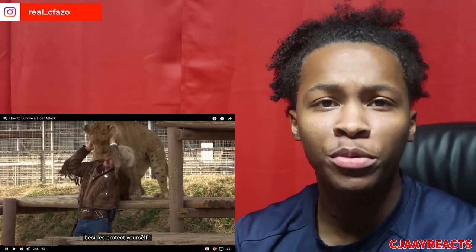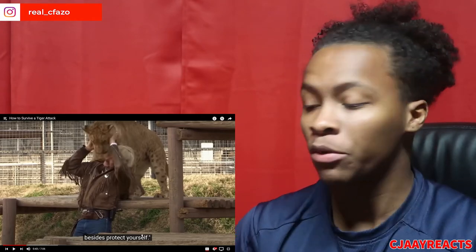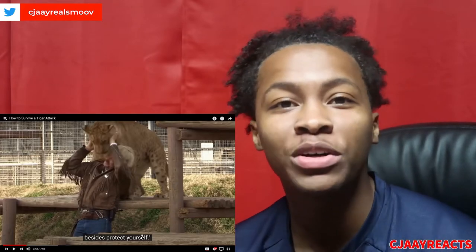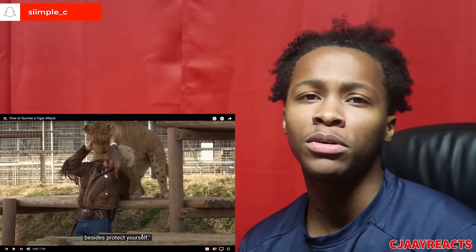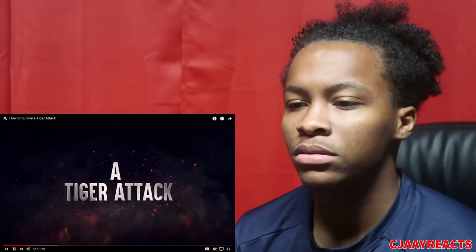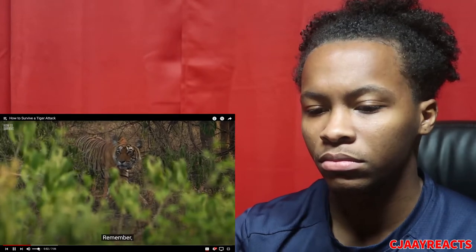What's up y'all, welcome back to the channel, hope your day is going good. How to survive a tiger attack — we gotta survive, we gotta live to tell the story. We're gonna watch these steps and get into it, see what's happening. Drop some questions for my Q&A video too, but let's get into this video.